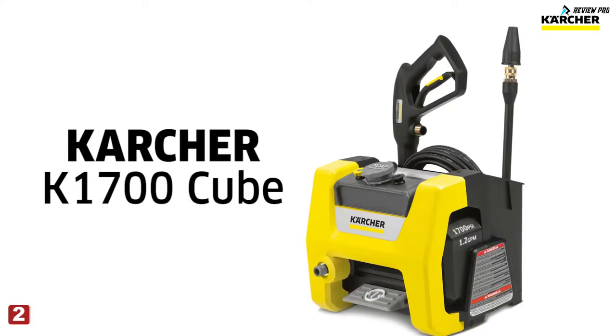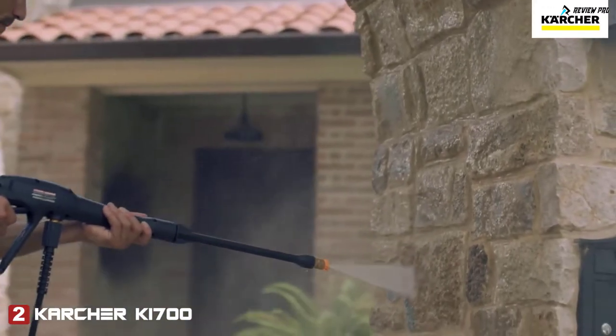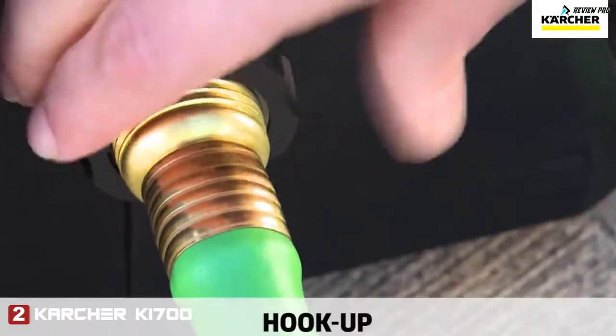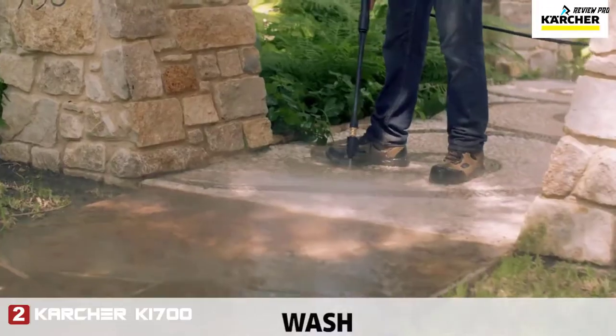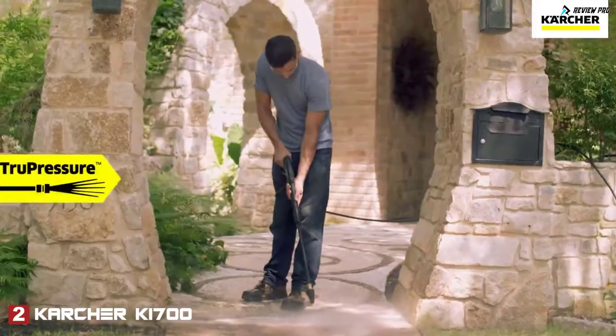Meet the all-new Karcher K1700 Cube. Electric and easy to use with the power and compact portability to get things done. Simply hook up, turn on and wash. The Cube generates 1,700 PSI of true pressure cleaning power.